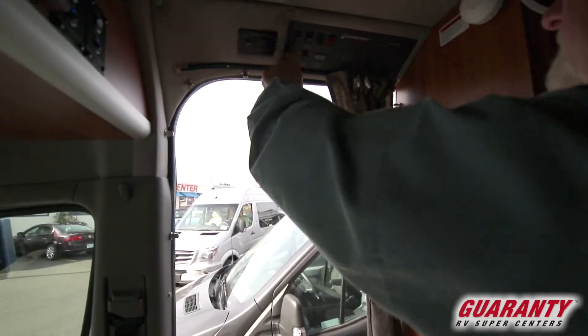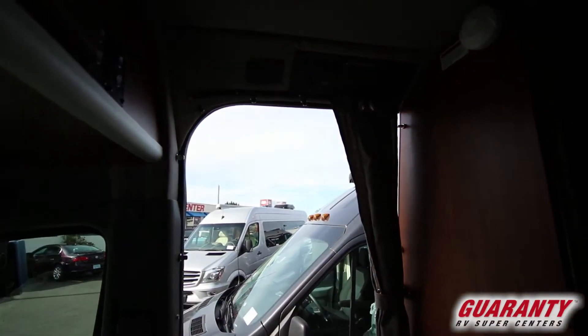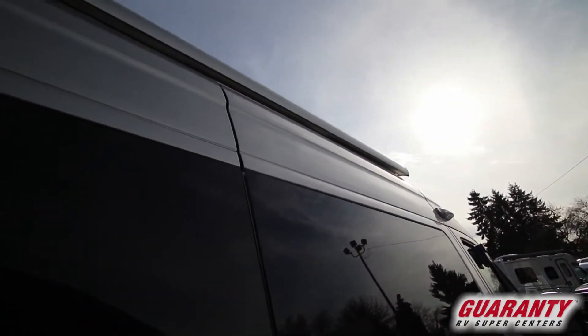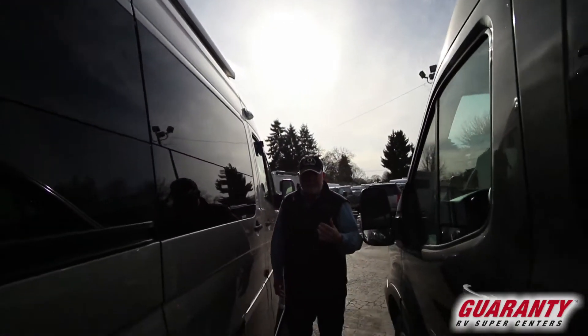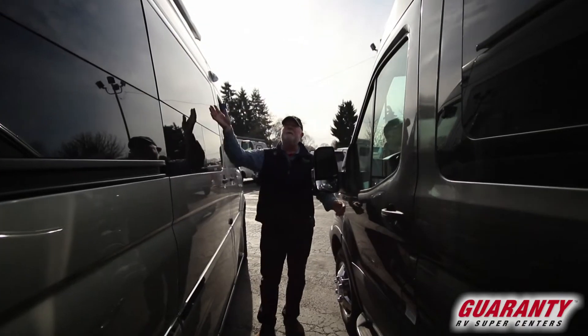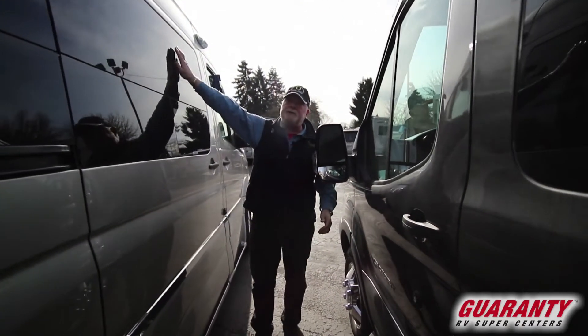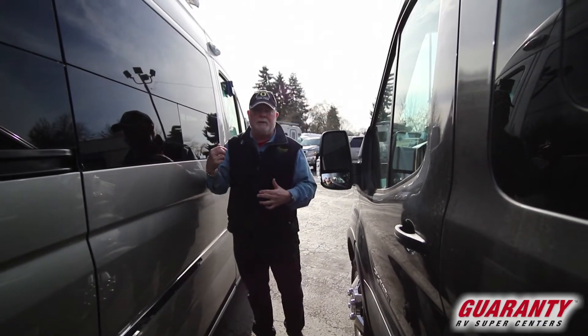We'll turn off the disconnect switch and hit the inverters to shut off the battery so it's not drained. Taking a peek outside for some exterior features: up on top you've got a nice electric awning. It comes out a few inches or it comes out eight feet. That way if you're parked here you can run it out just enough to shelter your entryway from sun or a little rain.